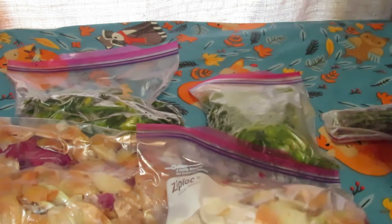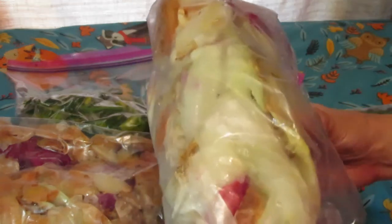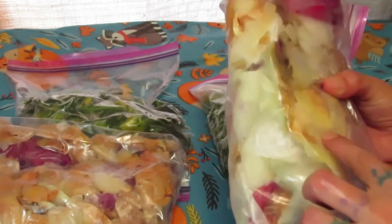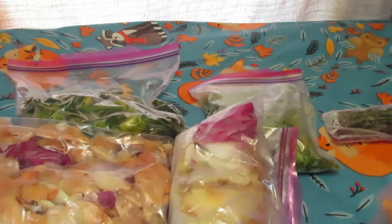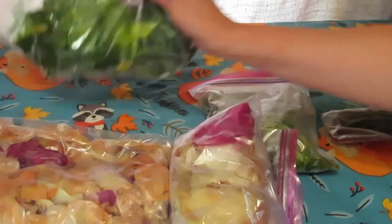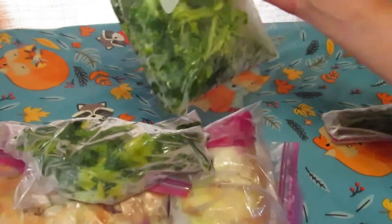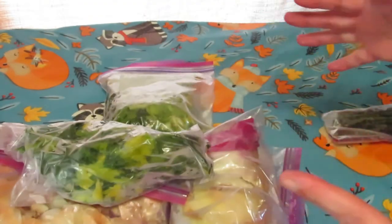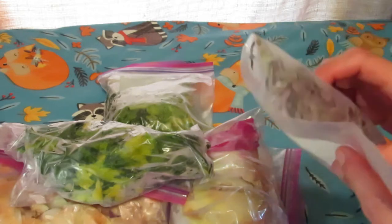Next are bags of scraps. I save the onion skins and butts for onion stock — I particularly use Wilhelm Kitchen's onion stock video, she has a great recipe for it. I also save the bags of onions for veggie stock. The celery leaves, butts, and arms also go into veggie stock, not onion stock.